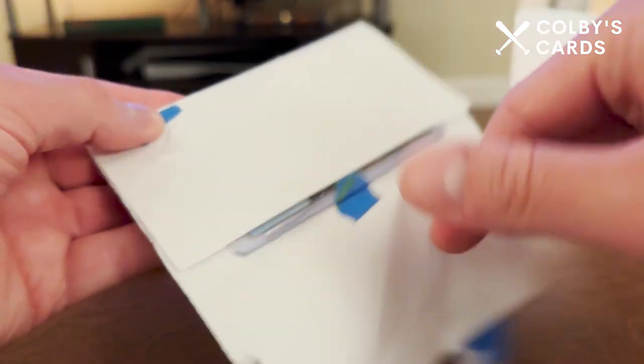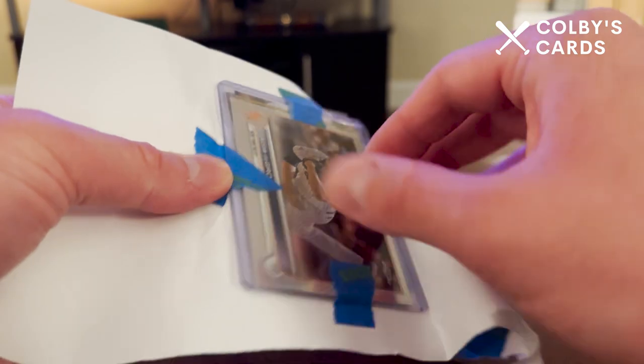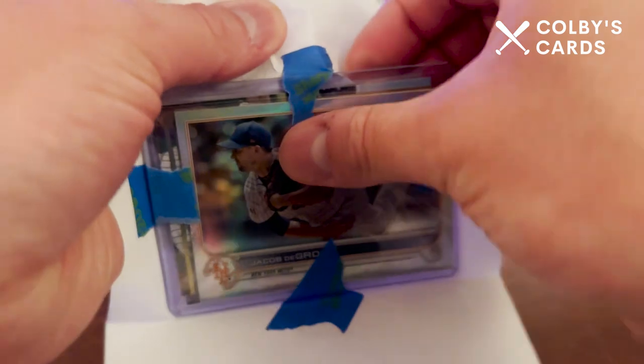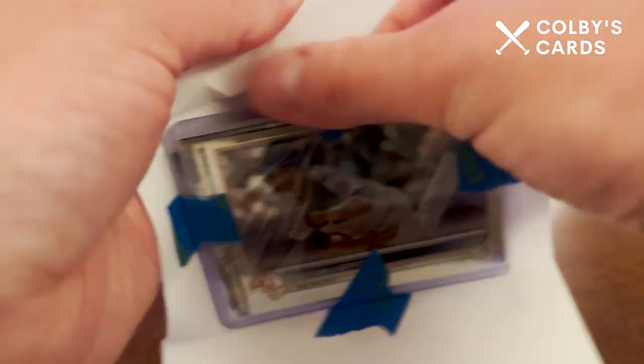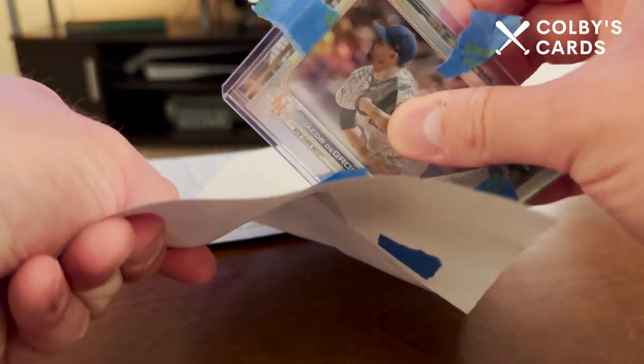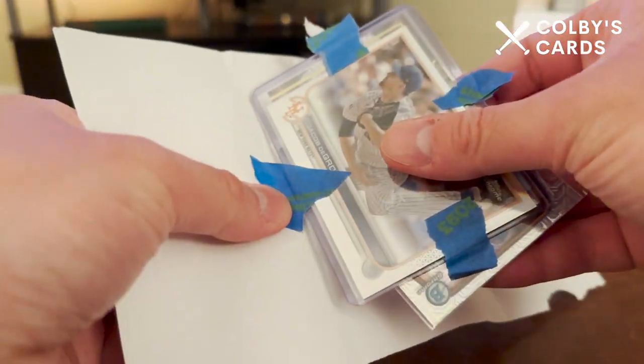These are both going to be eBay purchases, and if you are on my channel whatsoever you can probably guess who it's going to be. If you've seen any of my videos, they did a pretty good job of taping these in here and gave me a few extras as well. I did not buy the Jacob deGrom card.